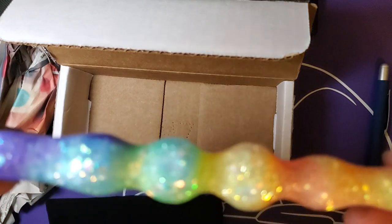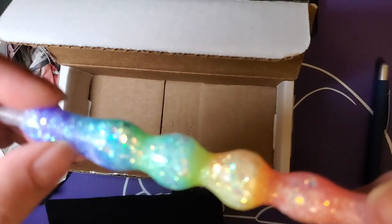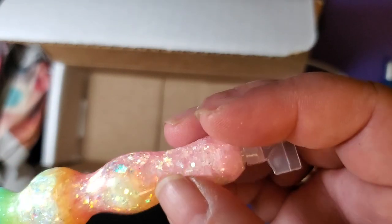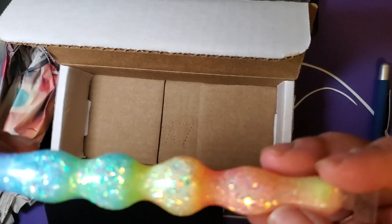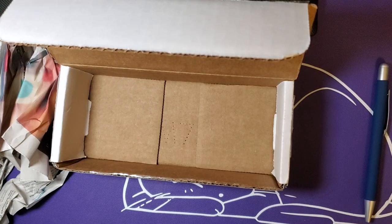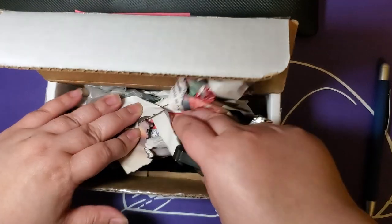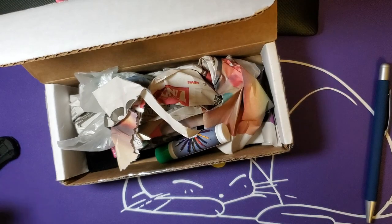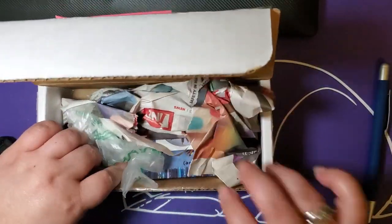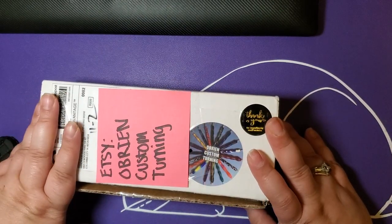You can kind of see the lines and stuff where they have the tool with the lathe and where they spun it. That's actually really interesting because a lot of my pens are polished and finished smooth, but this one you can actually kind of tell where it was worked on the lathe. That is actually really interesting. That was an incredibly cool pen. Thank you, O'Brien Custom Turning.